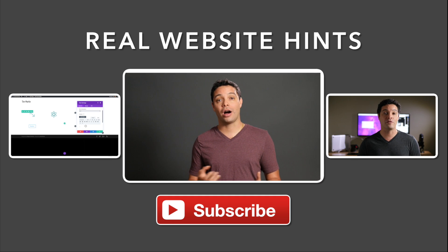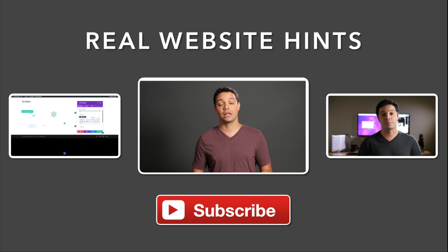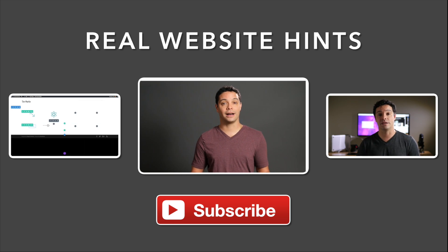If you enjoyed this video and found it helpful, give me a thumbs up. Do you have your own suggestions for speeding up your WordPress website, or do you have a website building question? If so, leave them in the comments below. If you're looking for help building your website, check out my online course using WordPress and the Divi theme — you can learn more at realwebsitehints.com or realwebsitehints.com/divi. For more tips, tricks, and reviews to help you build websites better and easier, be sure to subscribe to my YouTube channel and visit me at realwebsitehints.com. Thanks for watching.